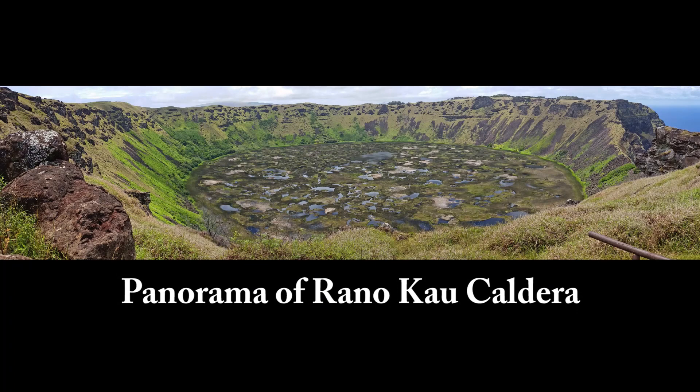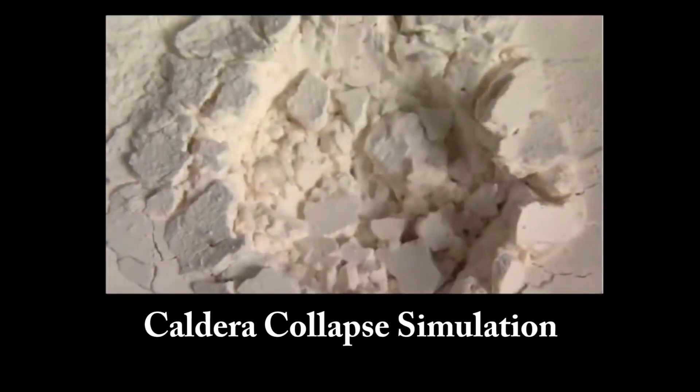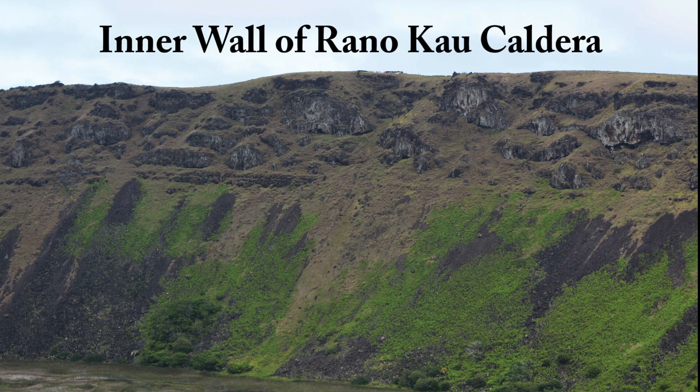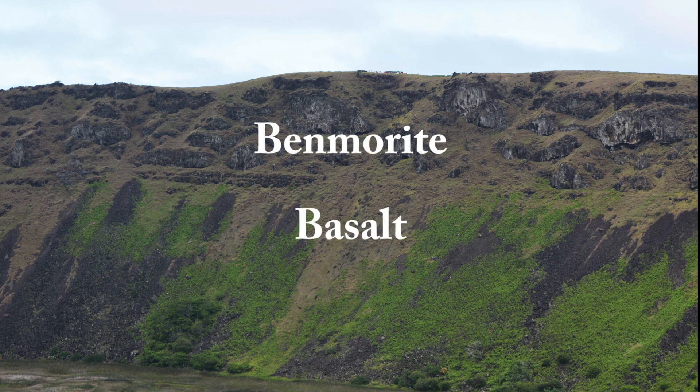At the summit, you can see a textbook example of a caldera — the bowl-shaped depression formed when the top of a volcano collapses into the void left underground after a large eruption drains a magma chamber. By about 400,000 years ago, basaltic eruptions ended on Rano Kau, suggesting that it was cut off from the hotspot.